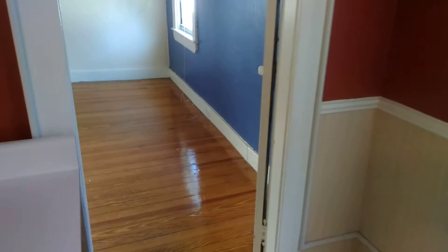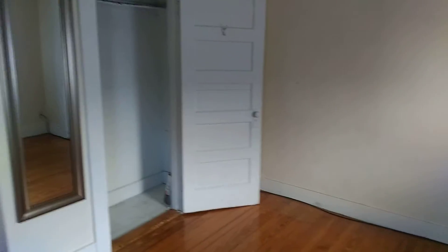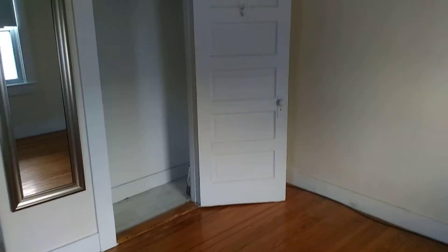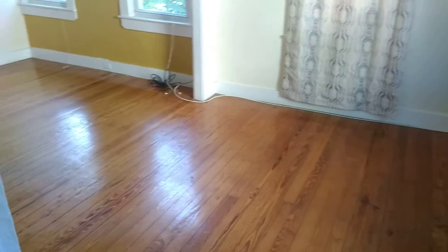Next we're going to check out one of the bedrooms — one of the many rooms that have nice hardwood floors, a closet, and a full-length mirror. Over here we have the parlor living room area, again with hardwood floors.